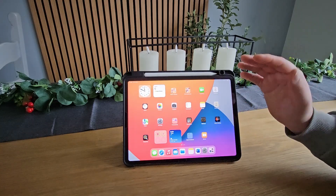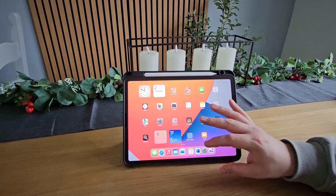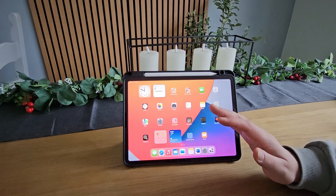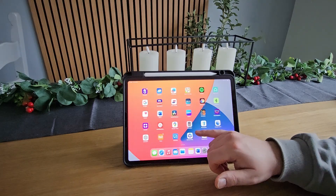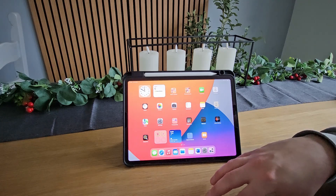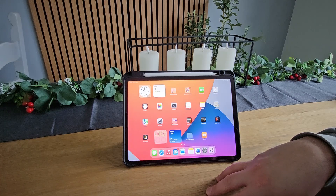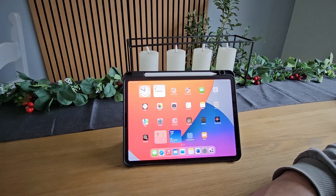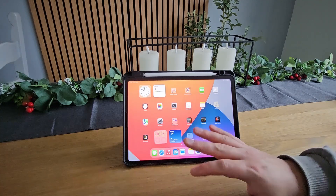You can now pick this up brand new for about £650, depending on where you go. Think of the deals you can get on a second-hand one. In the UK, places like John Lewis still sell these, and on eBay you can still pick them up for some decent prices. Some of the higher storage versions are still going for around £650 second-hand, but they do have a lot more storage.